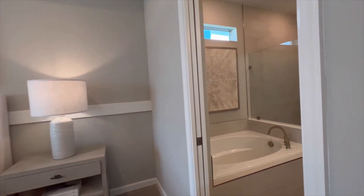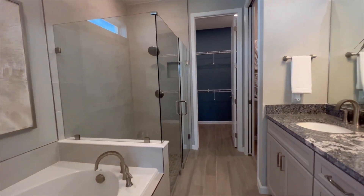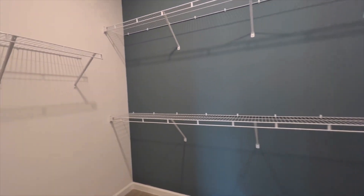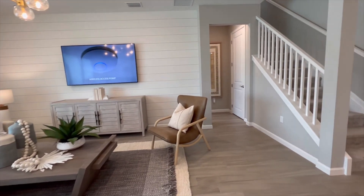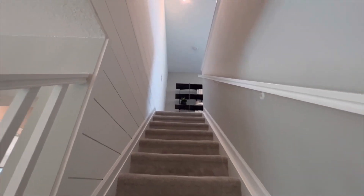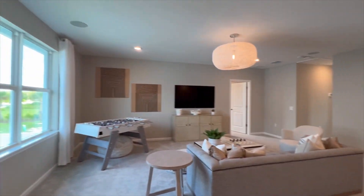What's included does differ depending on the model or collection that you choose, but for the most part, quartz countertops are included as well as impact windows, which is such a nice upgrade. They have really nice open floor plans as well as these two-story homes. Once you get upstairs, there's a beautiful loft area which is just perfect for families.